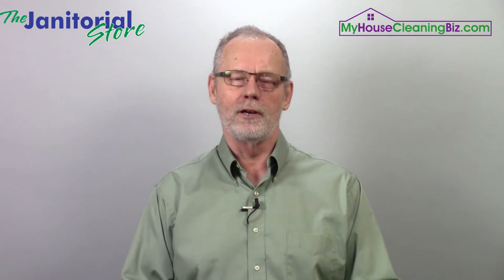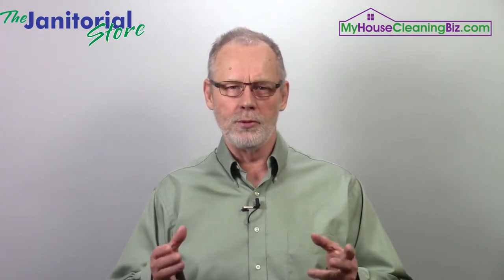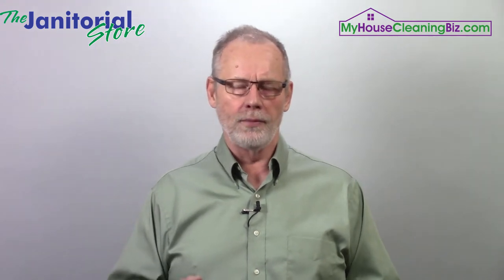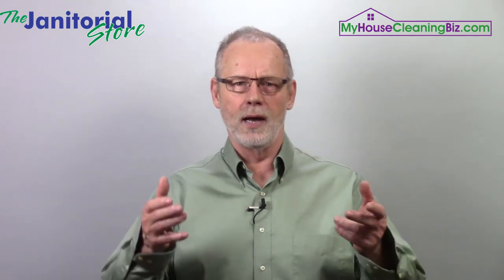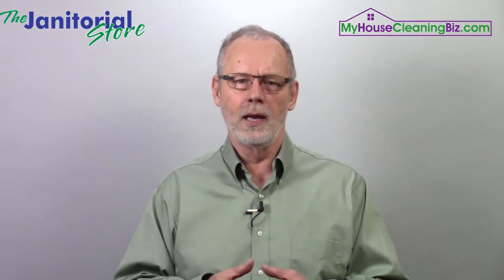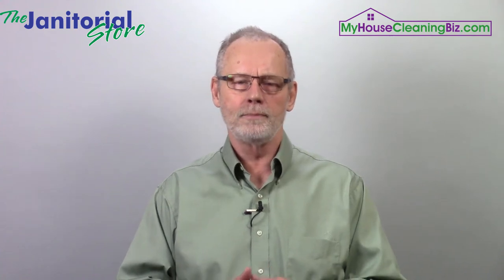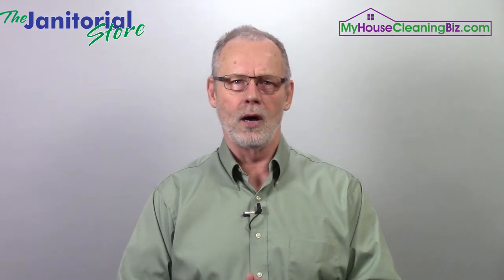How to vet subcontractors. There may be a time that you decide to hire a subcontractor, so you want to make sure that you vet them properly and that they actually qualify as a legal subcontractor. I talk to a lot of cleaning business owners, both residential and commercial, and they say they're using subcontractors only to find out that they're actually employees — not properly classified, or not even a real business, not even a cleaning company. In some cases, they're even paying them cash under the table. Make sure they are a legitimate, legal subcontractor.